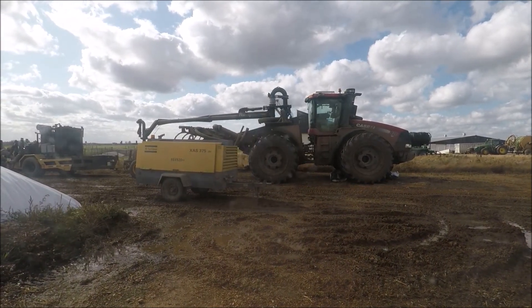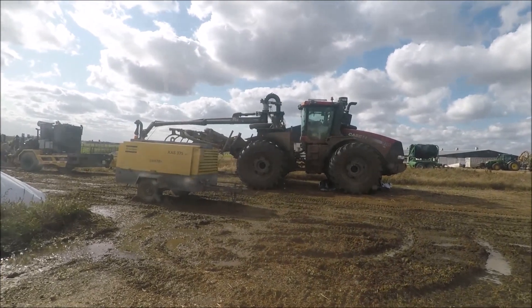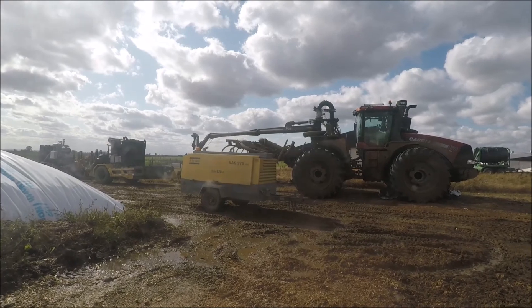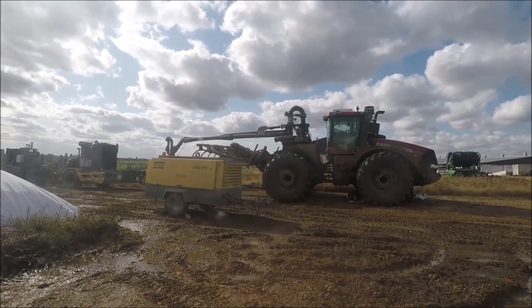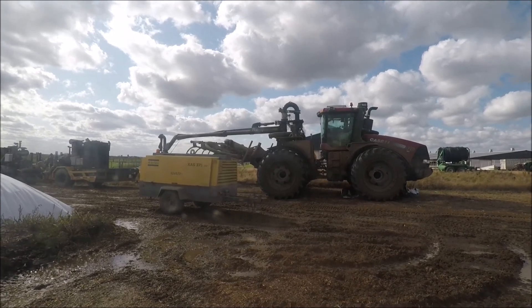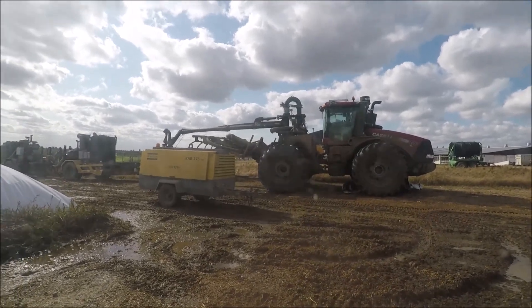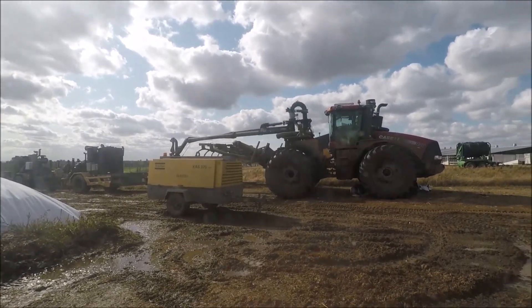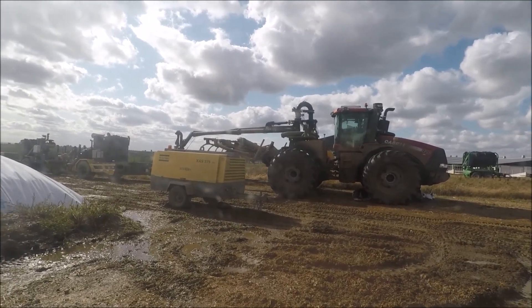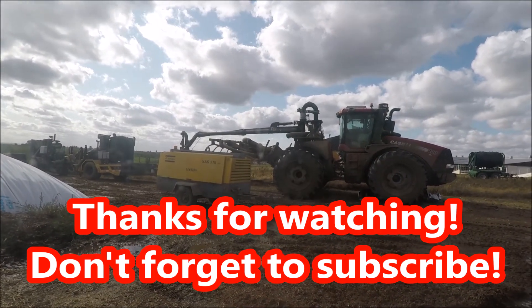There's another shot of the applicating tractor — looks like a Case 420. They used to have a Deere but not sure why they switched, but it is what it is. That big, dumb, ugly red machine. We're going to be going a long ways away from the farm, so that's why they have those extra booster pumps. It's actually one of the farms that we finished up chopping with. We'll see you next time.